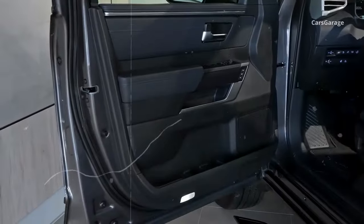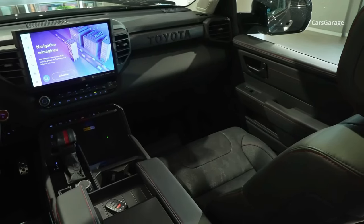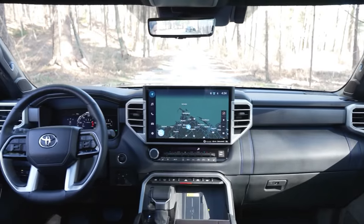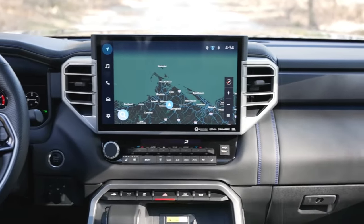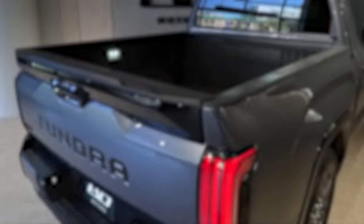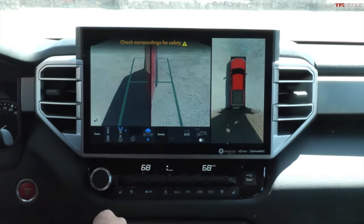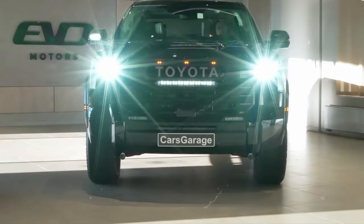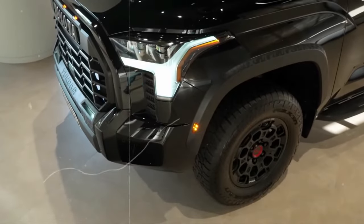The interior of the Tundra is like a luxury hotel on wheels, featuring a massive touchscreen up to 14 inches across, wireless Apple CarPlay and Android Auto, and Amazon Alexa integration. You've also got a rear camera mirror so no more obstructions blocking your view when you're backing up. All these features make the Tundra a strong contender for 2024's best pickup.